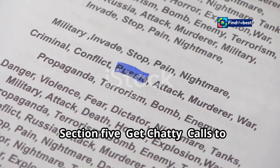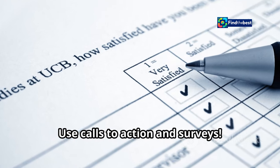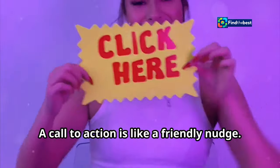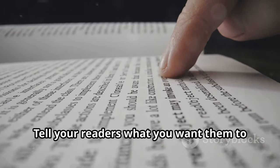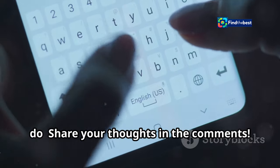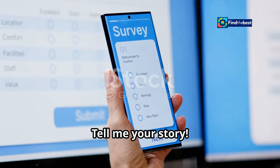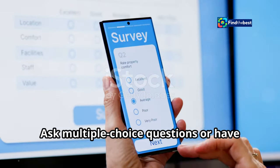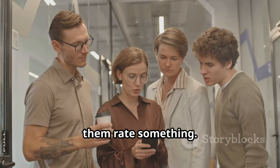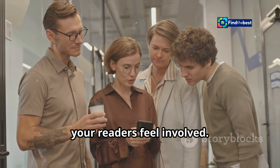Section five: get chatty — calls to action and surveys. Want to really get people talking? Use calls to action and surveys. A call to action is like a friendly nudge. Tell your readers what you want them to do: "Share your thoughts in the comments," "Have you ever felt the same way? Tell me your story." Surveys are fun too — ask multiple choice questions or have them rate something. It's a great way to get feedback and make your readers feel involved.